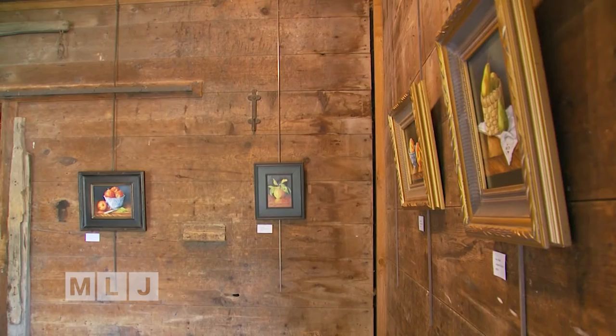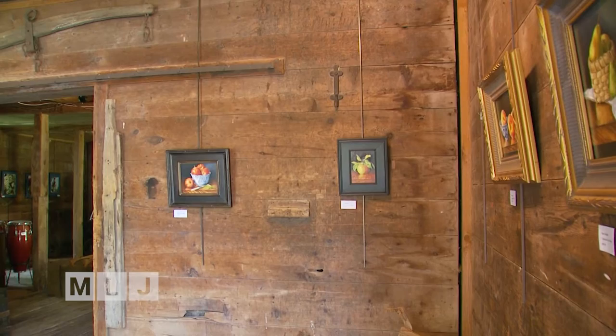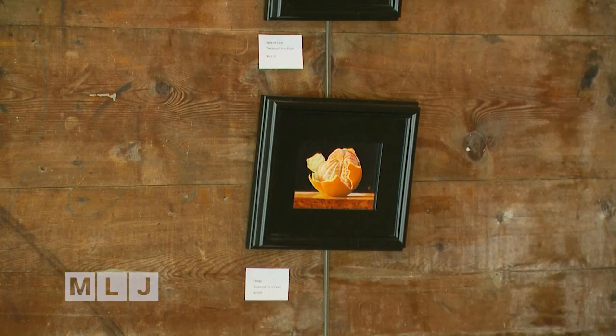Connie is known for her classical approach to painting, using the styles and techniques perfected by the early Dutch masters. The Dutch masters found out all of this stuff, and I'm just using their knowledge. I have a still life right in front of me when I paint, so I know exactly what I'm looking at, and then I apply the principles that they have figured out.